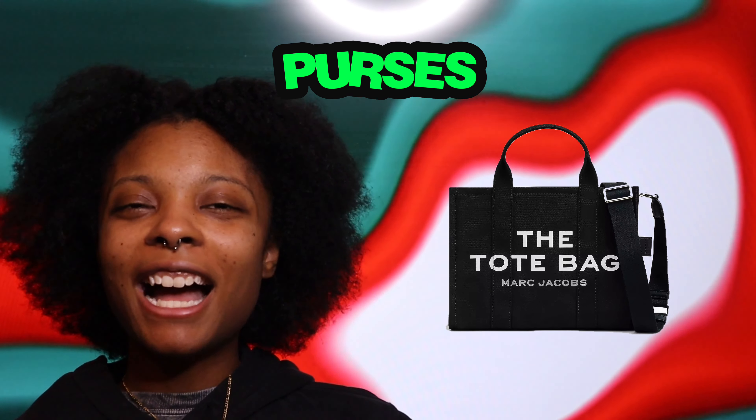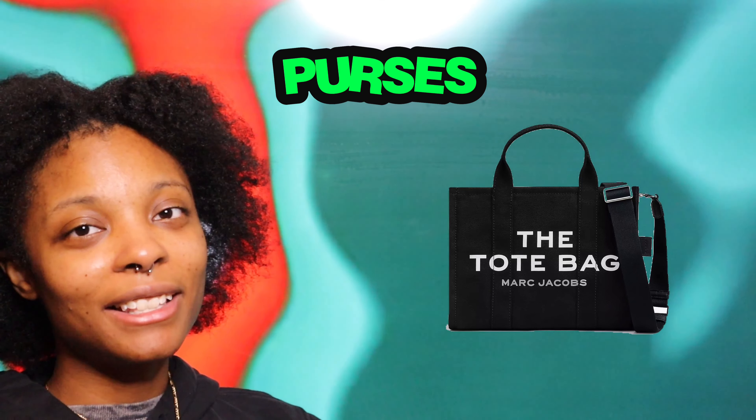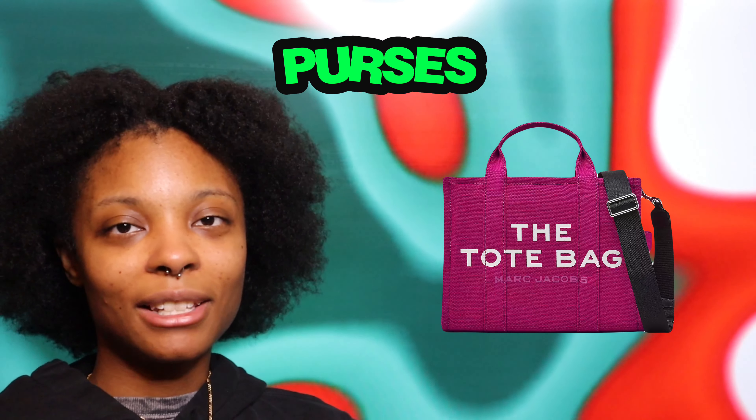The Marc Jacobs tote — I've been eyeing this bag for almost two years now. I like the all-black one and you get to customize the straps, which is a nice touch. It's pretty spacious and a great size tote bag. It's been on my list and I'm hoping to get it this year.